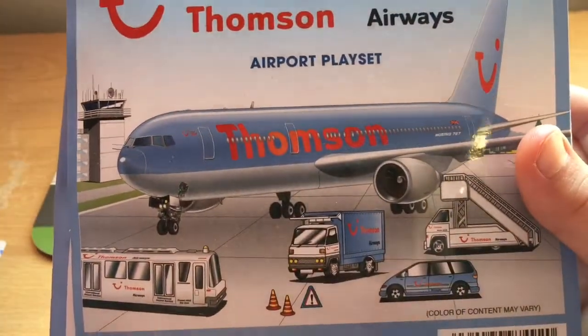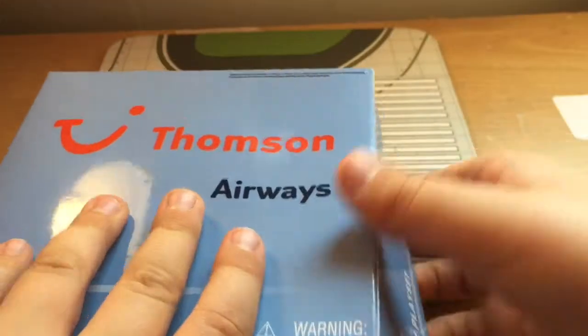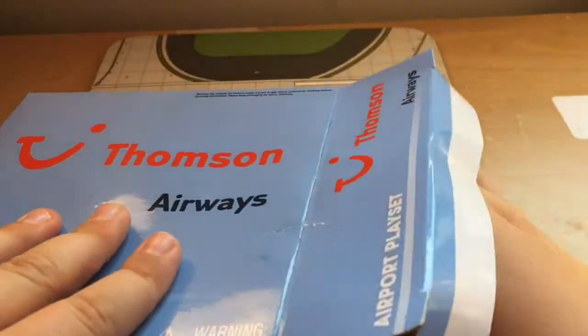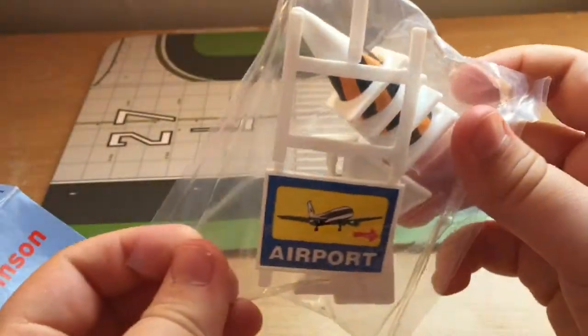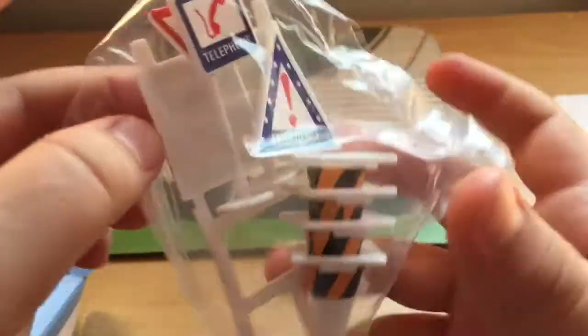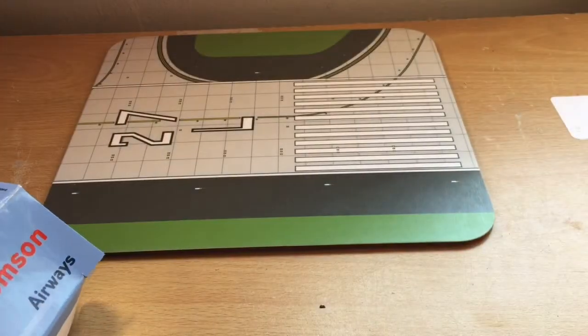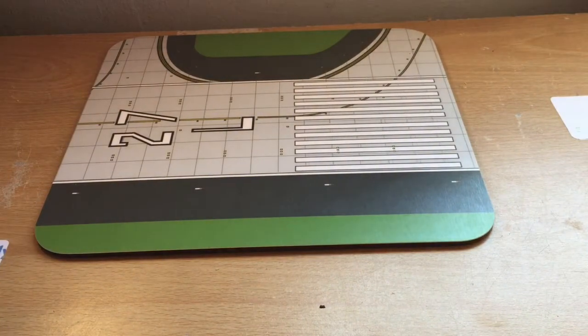So that's the aircraft box art, and we've got air stairs and all of that. Let's open it up. The first thing you get when you open it up is your airport signs — you get three cones, an airport sign, an emergency sign, a telephone sign, and a windsock sign. You also get a car taxi thing.